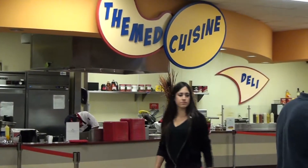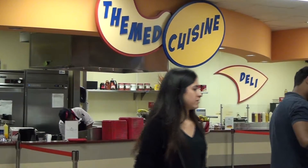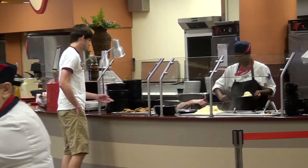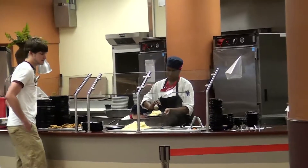The cafeteria now holds over 500 seats and has a variety of new stations — one is a pizza station, also a grill, and also a new salad bar.